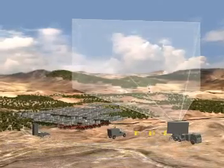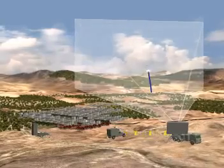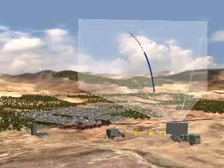The radar detects and identifies the rocket launch and monitors its trajectory. The target data is transmitted to the battle management and weapon unit for processing, and the threat's trajectory is quickly analyzed and the impact point estimated.